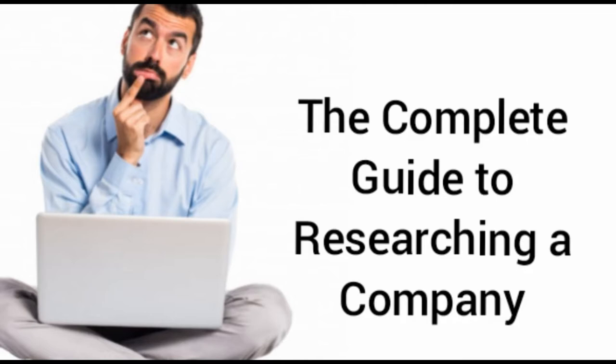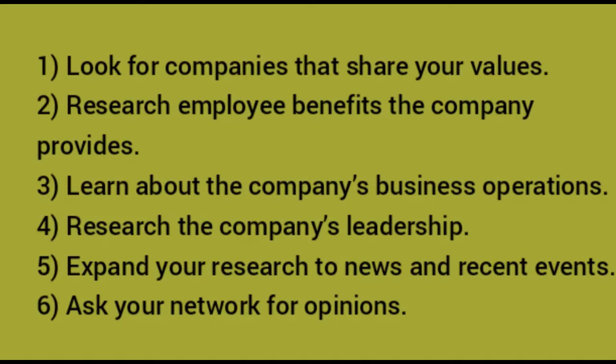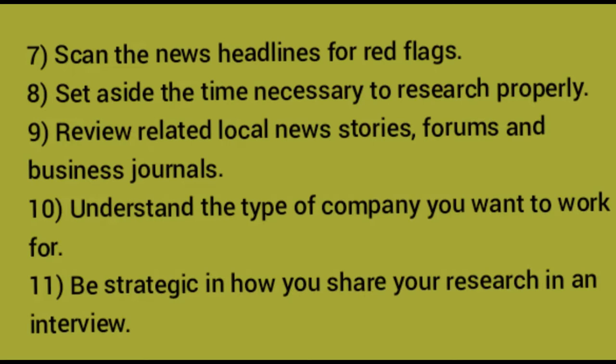Researching potential employers is vital to an effective job search. This research comes in handy at three pivotal times: first, when you are deciding what kind of employer you'd like to work for; then when you are ready to apply; and finally, when you are interviewing and your knowledge of the company is put to the test.